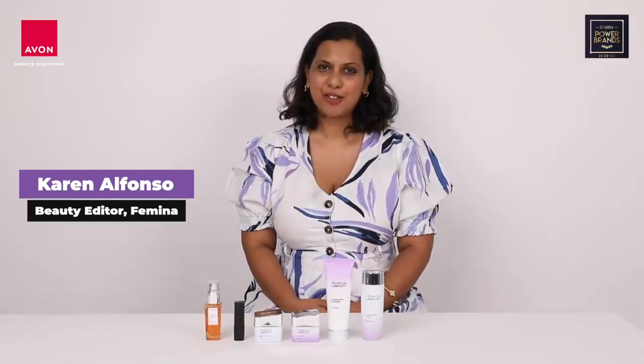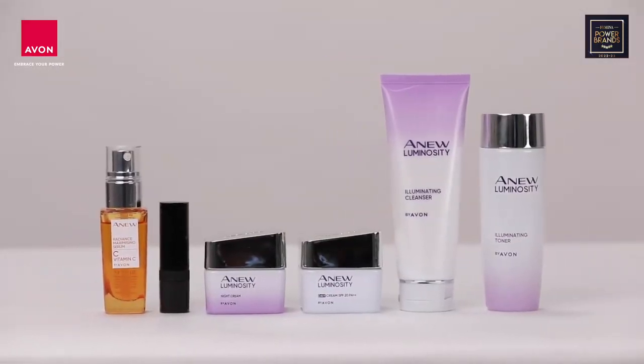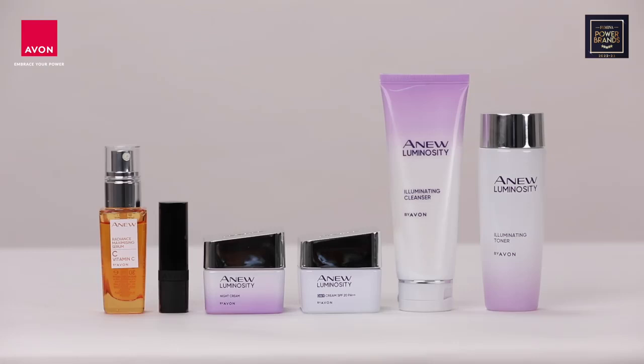Hi, I'm Karen Alfonso, beauty editor at Femina, and today I'm introducing Avon, one of Femina's power brands for 2022-2023.